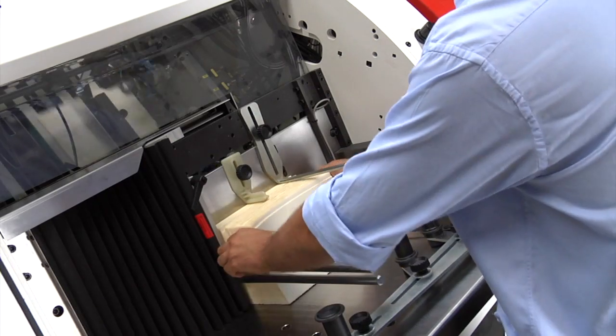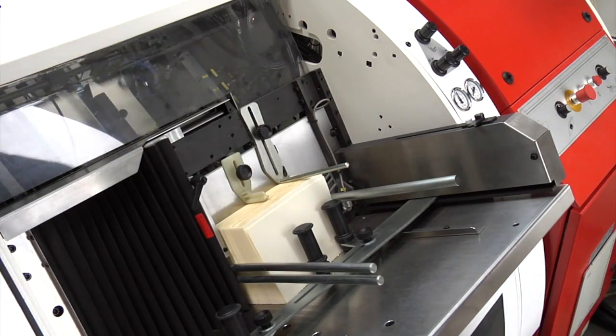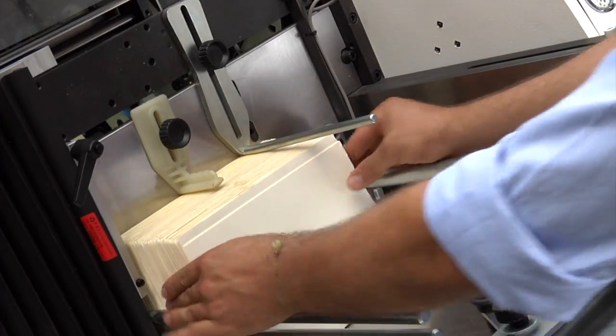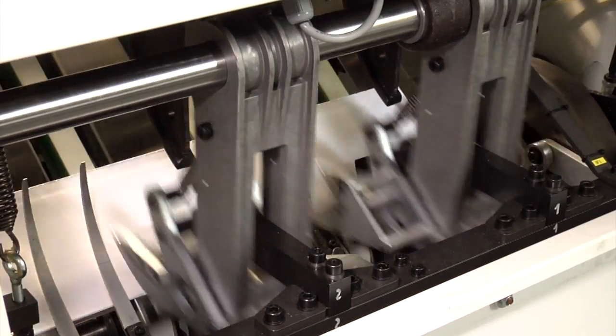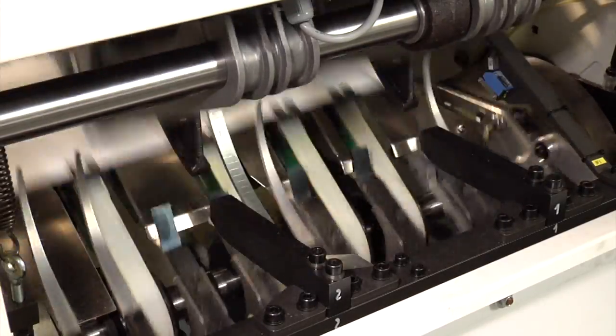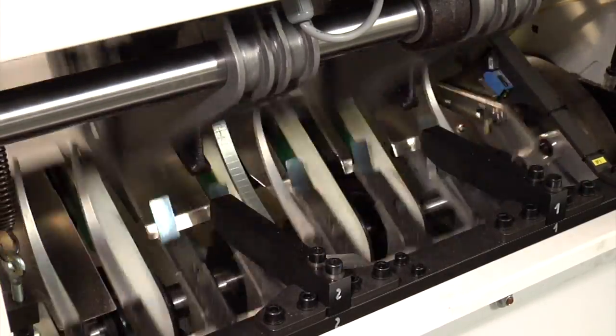The loading area is easily accessible and characterized by a large capacity hopper that allows comfortable loading with both hands. A double gripper easily extracts large sizes, even when using lightweight paper or floppy signatures.